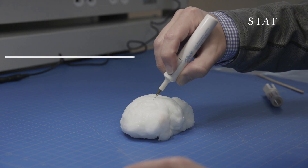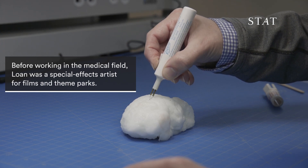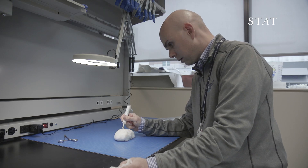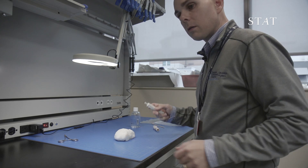Gross. I can see something — a little special effects know-how goes a long way.